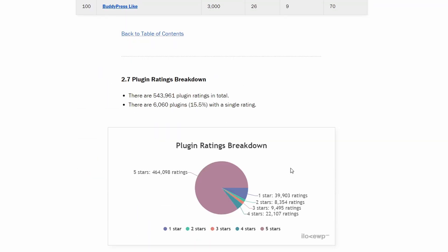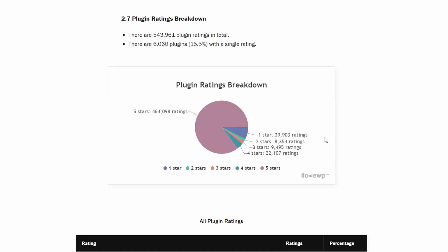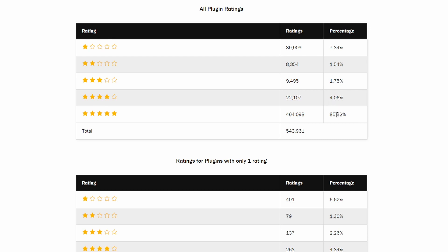Now the breakdown of plugin ratings. There are 544,000 plugin ratings in total. 89% of these ratings are positive, compared to 93% of positive theme ratings.